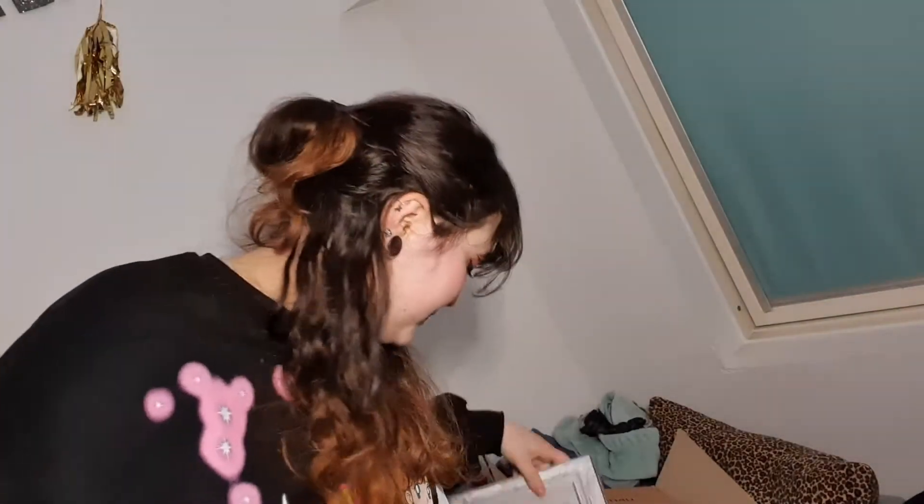Hi guys and welcome to a new video! Today we have an album unboxing I've been waiting for a really long time. It took really long to get here, but I got my Doku, or Dreamcatcher albums, and I will unbox them for you guys.